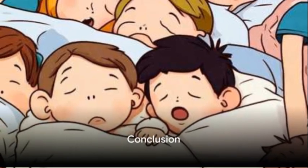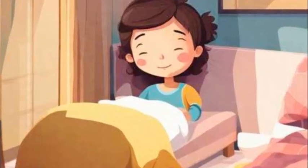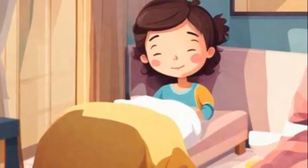So, the next time you go to sleep, remember that your dreams are a natural part of your sleep cycle. And each stage of sleep plays a vital role in keeping your mind and body healthy. Sleep tight, little ones.